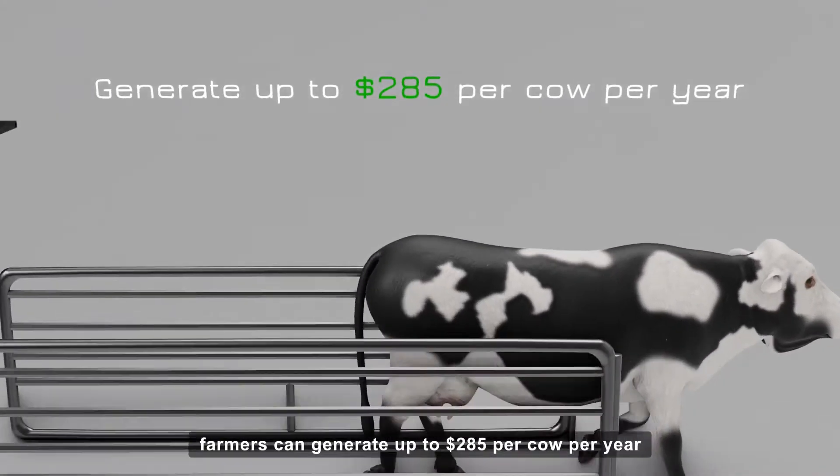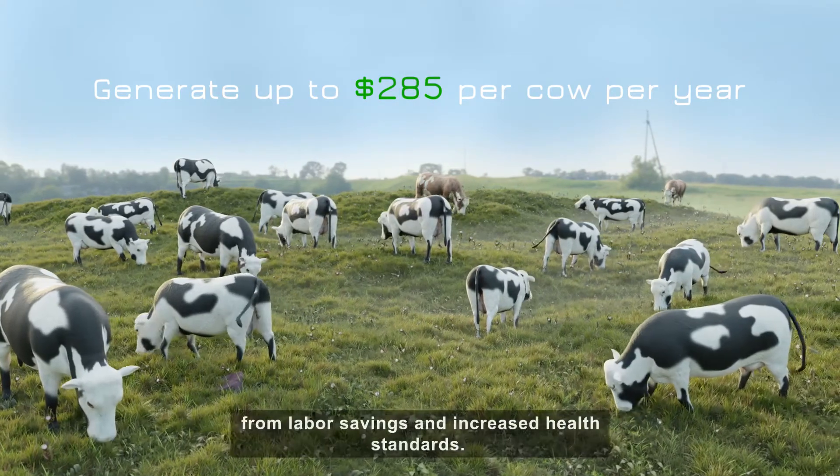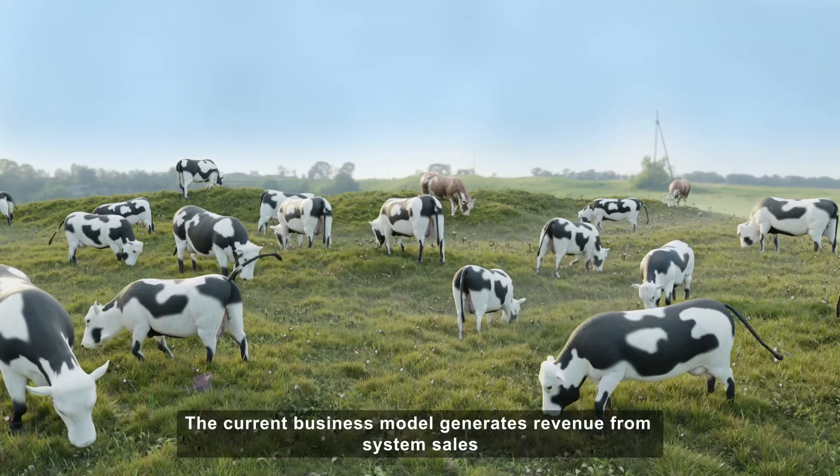With SureShot, farmers can generate up to $285 per cow per year from labor savings and increased health standards.